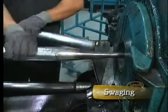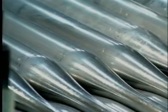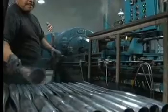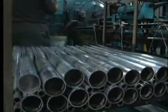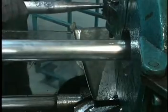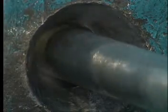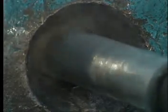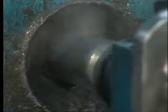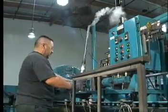The next step is swaging, or shaping the bat. Barrel and handle diameters vary between models, and where the bat begins to taper also differs depending on the model. In the swaging process, the shape of the desired bat model is machined into two opposing dies. These dies rotate around the tube as it enters the machine, while also moving in and out to impact the tube and reduce it down until the desired diameters are achieved. As the tube is tapered down, it grows in length.